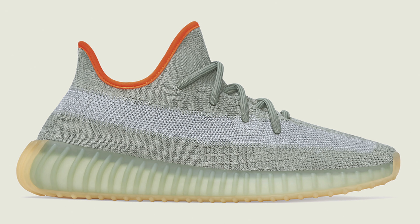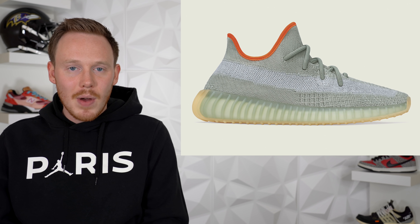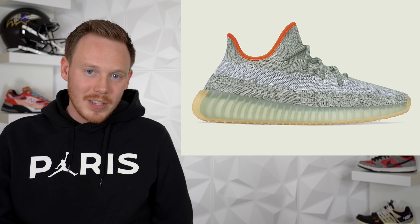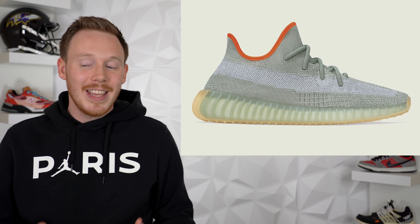Rounding off the 14th, we've got the Adidas Yeezy Boost 350 V2 in the Desert Sage colorway. I just dropped a review on this sneaker, so check that out via the link on screen. In my opinion, this is one of the best 350 V2 colorways to drop in a really long time — it comes in green, which we haven't seen a lot from 350s, and it also has a crazy hit of orange that really pops. If you've missed out on 350 V2s in the past or really like this colorway, most likely it will sell out.